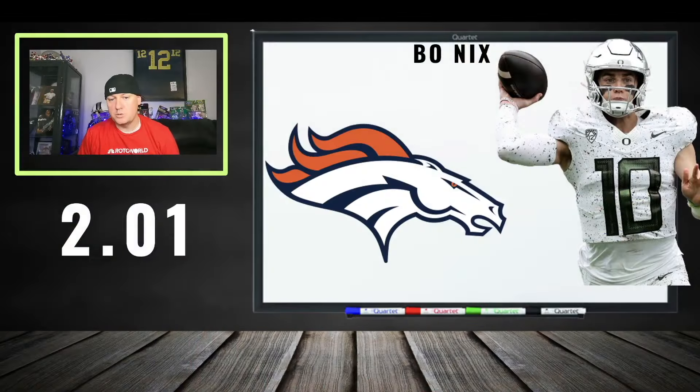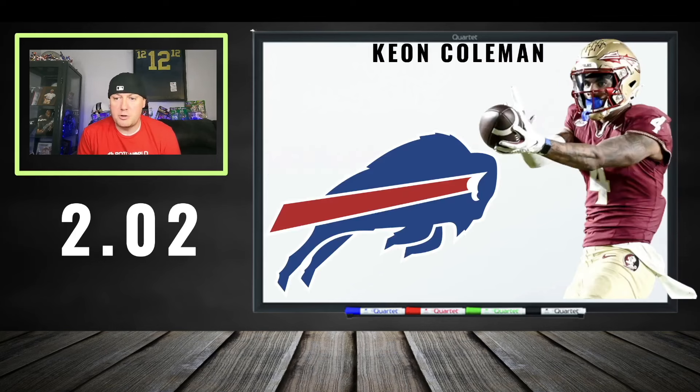Moving on to the second round. Coming off the board at 201: Bo Nix going to the Broncos. This is a quarterback play — cheap get for a QB drafted in the first round. The odds aren't as good for him to hit, but he should hold some super flex value. If you're playing the quarterback strategy in super flex, I'm fine with it.